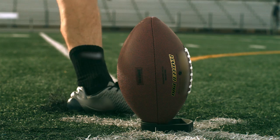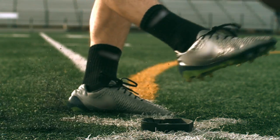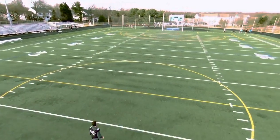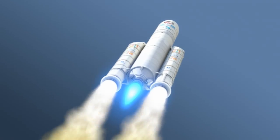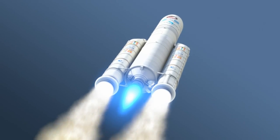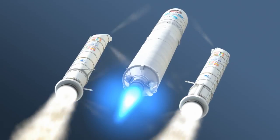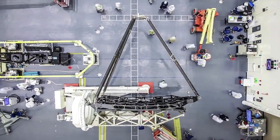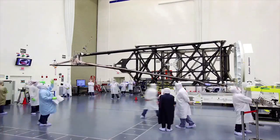Ben's kick imparts a force on the football of slightly more than four Gs. One G is the force you feel standing on Earth. During launch, Webb telescope components can experience forces up to 19 Gs, or 19 times their weight. Imagine your legs holding up 19 times your body weight — for humans, that's physically impossible.